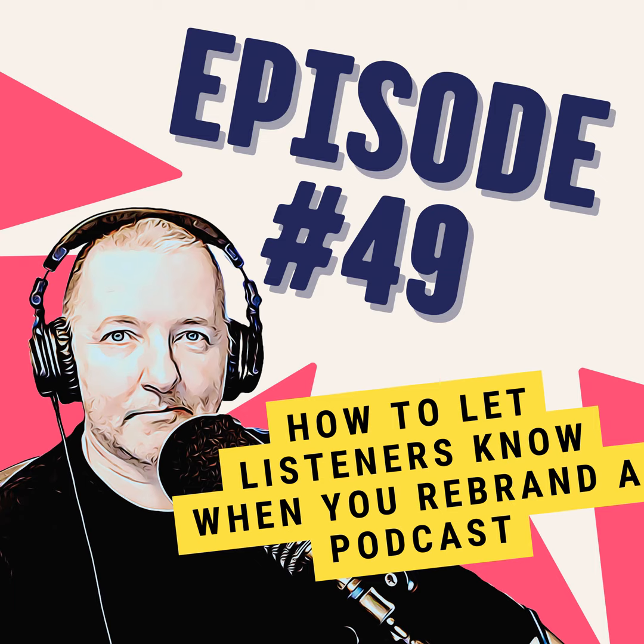I'm Danny Brown, and you're listening to One Minute Podcast Tips, the show that helps you be a better podcaster in just a minute a week. If you want more specific tips just for you and your podcast, check out the Magic Mike membership at oneminutepodcasttips.com/support.